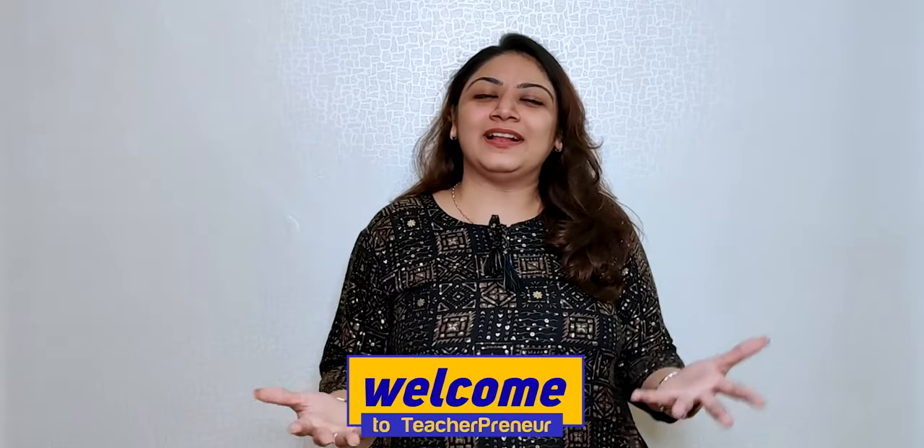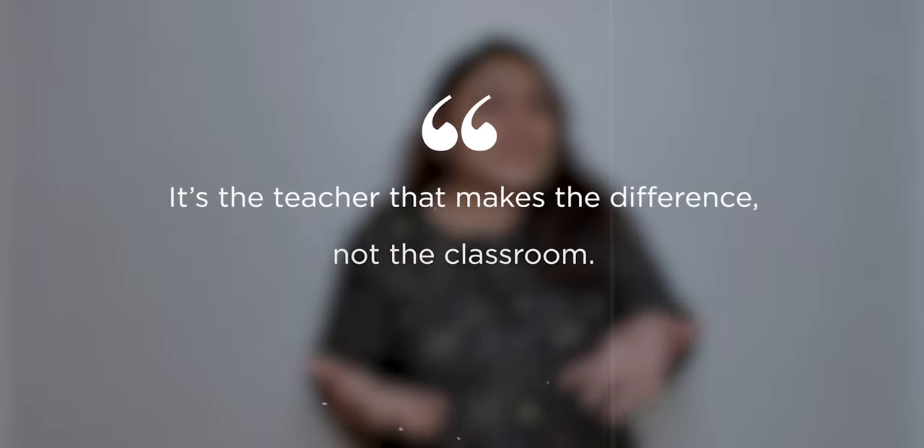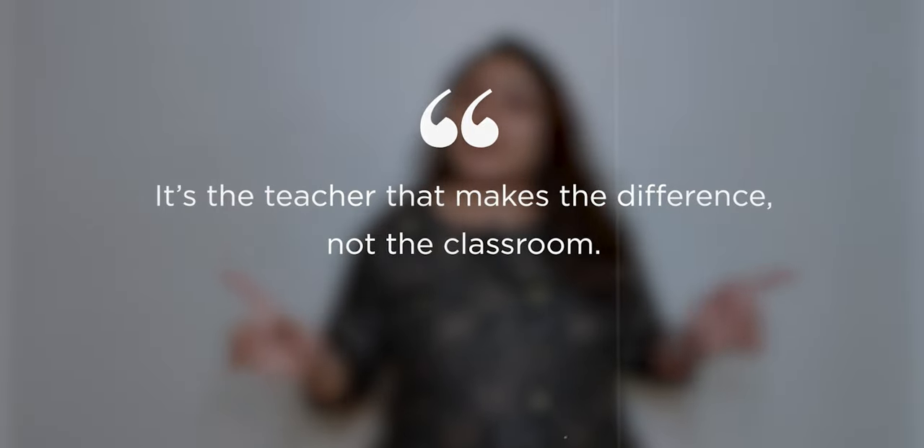Hello future makers, welcome to Teacherpreneur. It's the teacher that makes the difference and not the classroom. This is exactly why we teachers get very scared if our classroom volume goes a bit high and we think that all the people outside the classroom might think that we are a bad teacher. You don't have to worry because nobody is judging you based on the noise of your classroom.